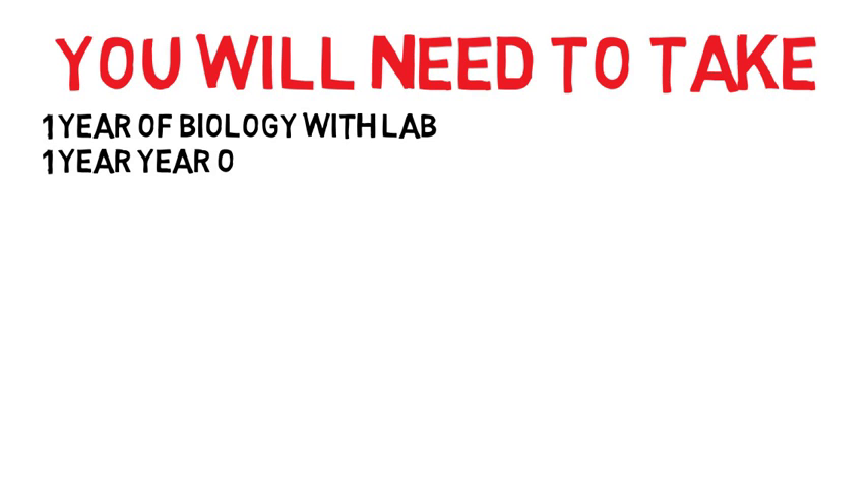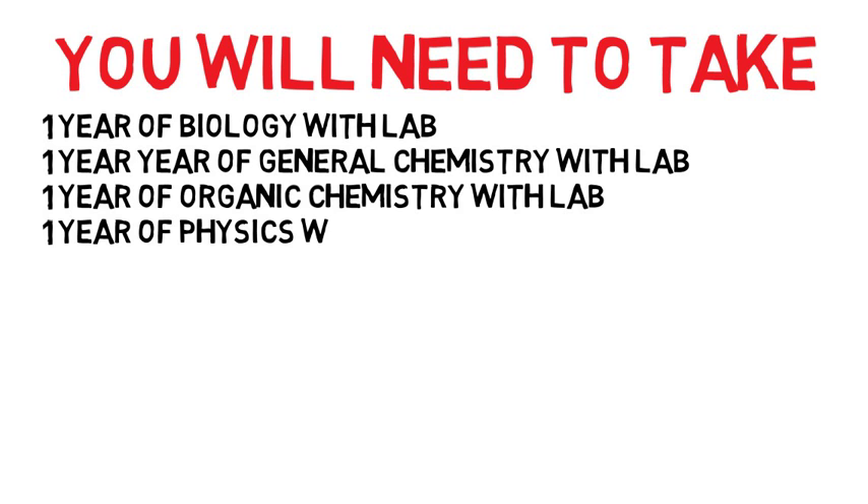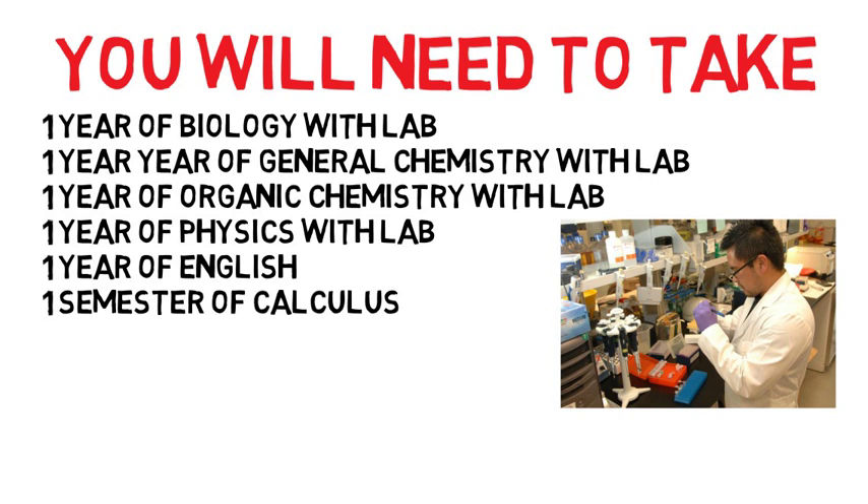If you're preparing for med school, you will need to take one year of biology with lab, one year of general chemistry with lab, one year of organic chemistry with lab, one year of physics with lab, one year of English, and one semester of calculus. Those classes are already included in majors like biology and chemistry, so you don't need to add to your required courses. But with liberal arts, you have to actively make sure you add some of those on top of your required classes.